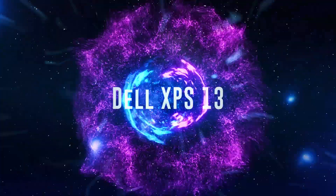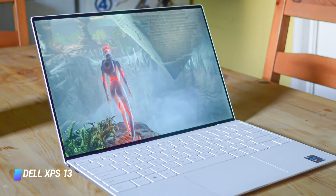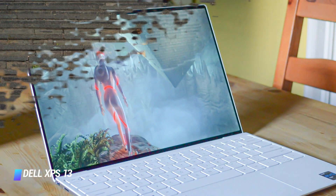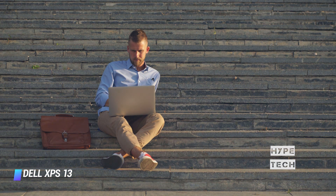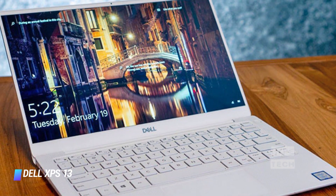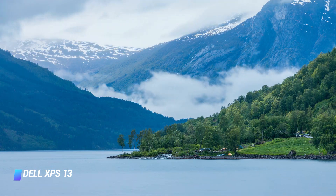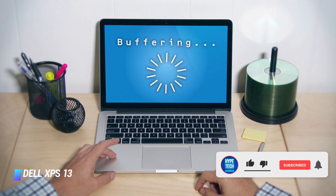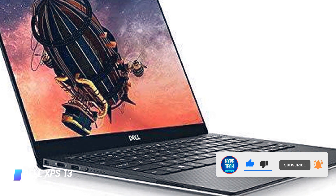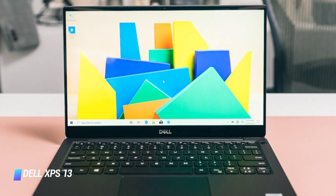Coming in at number 10, we've got the Dell XPS 13. Dell does it again — we doubt the Dell XPS line can go wrong. Its yearly updates have consistently made it to our best laptops list, and they're only getting better. The Dell XPS 13 is not only a gorgeous piece of kit, it also comes with excellent performance, a stunning display, and long battery life. Much like its predecessor, it's a pricey investment, but that is barely reason enough to discourage Ultrabook fans. This is among the best laptops of 2021, and it's worth every penny.